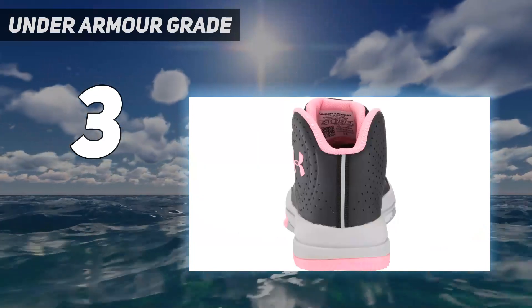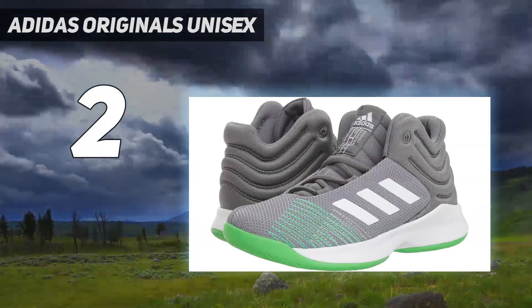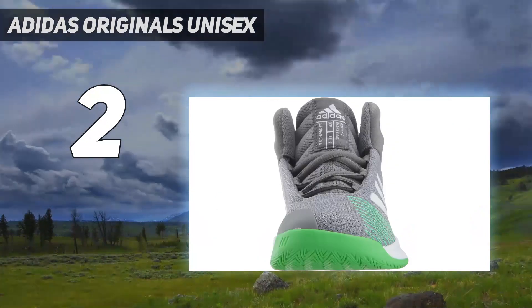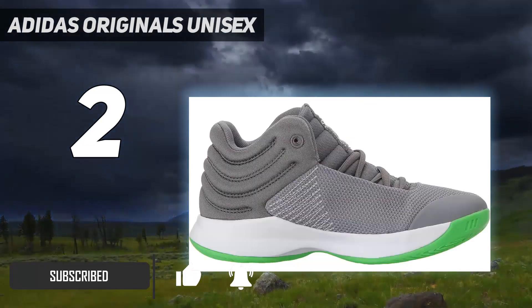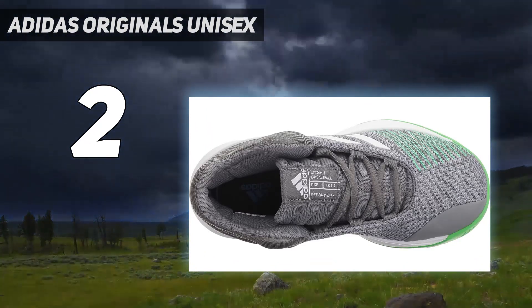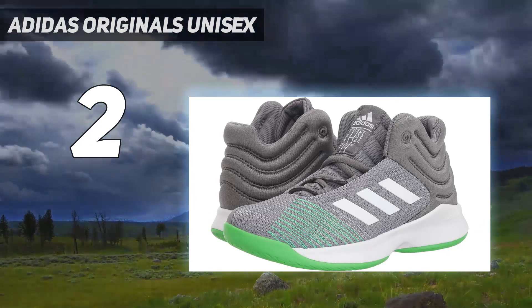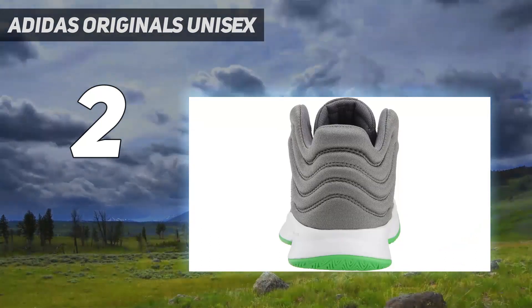Number two on my list: Adidas Originals Unisex. The mid-top Adidas basketball shoes are durable and comfortable for a game of basketball. The upper material is made from a synthetic compound that is durable and breathable. The midsole has adequate cushioning to minimize the risk of injuries. The shoe is available in a variety of sizes and comes in six color options. A few parents found the shoes to be narrow, which may make them uncomfortable for children with wide feet.